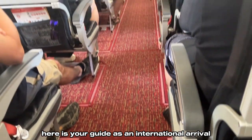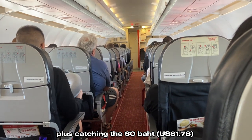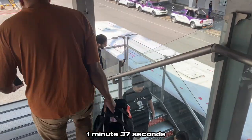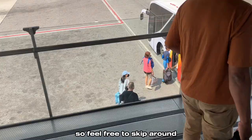Here is your guide as an international arrival into Bangkok's Suvarnabhumi Airport, plus catching the 60 baht bus to Khao San Road. If you're only watching this for one part of the guide, 1 minute 37 seconds is where I switch to talking about the bus, so feel free to skip around.